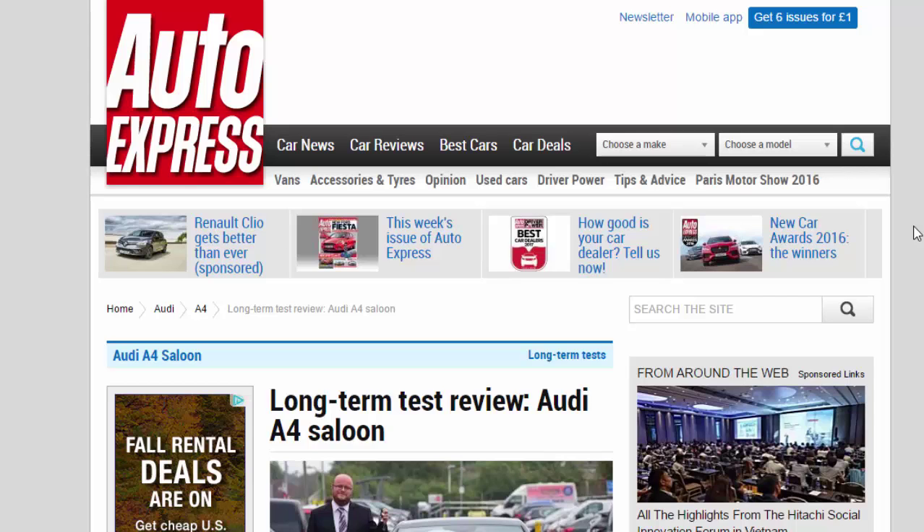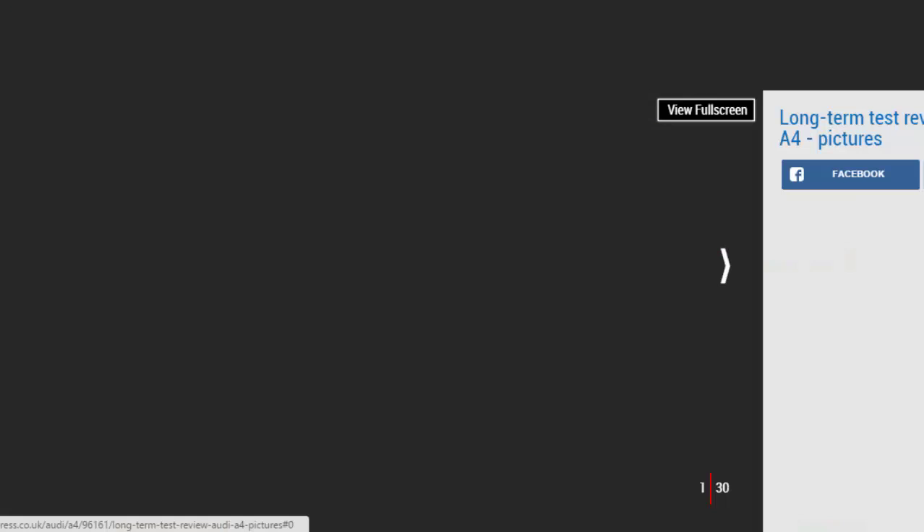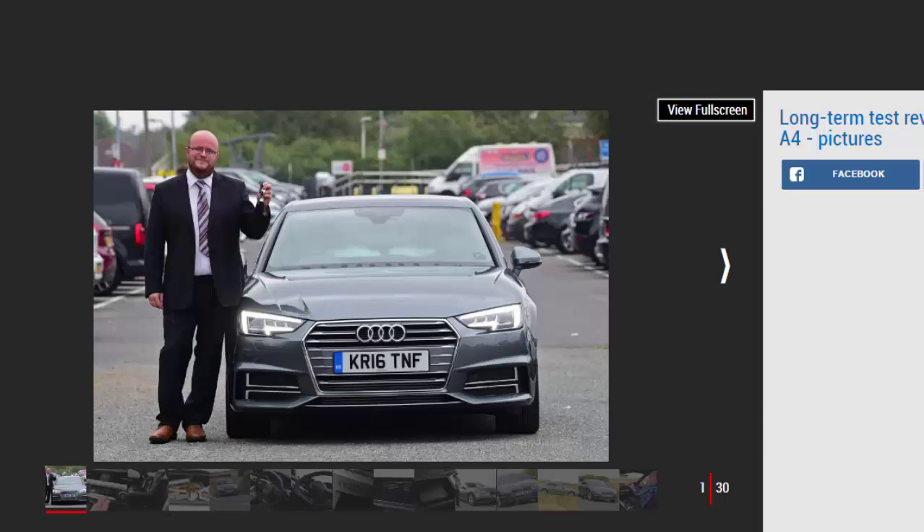Long-term test review: Audi A4 saloon final report. We bid fond farewell to the A4 — Audi's best-ever family saloon. Verdict: four stars. The latest Audi A4 is certainly the most impressive yet. In fact, it's possibly the best family-sized car the manufacturer has ever made. It drives very nicely indeed, looks great, feels well-built, and with the right options comes loaded with tech.